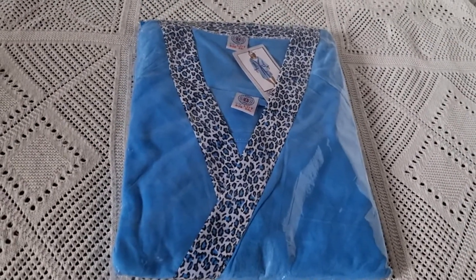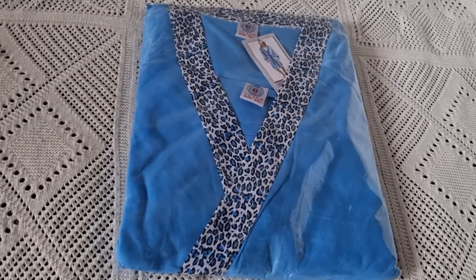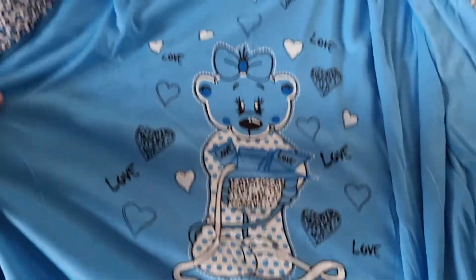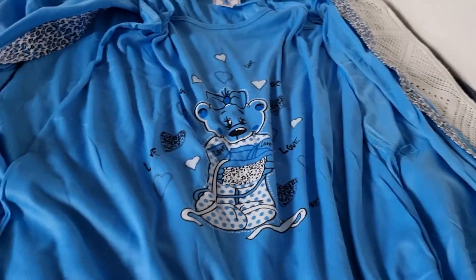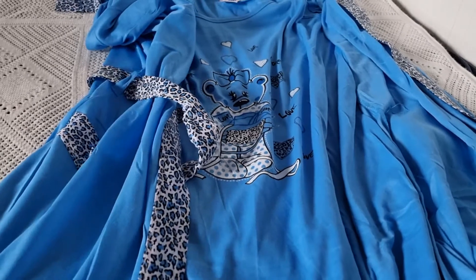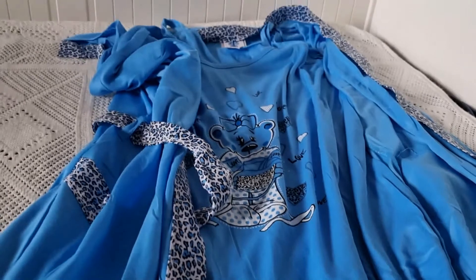I also have a robe and shirt set — not from Maxima, from a different store, so I didn't make a separate video for it, but I'll unpack and show it now. The shirt has a cute bear print with double straps. I love these robe-and-shirt sets and always take them to hotels or on trips, but somehow after returning home they always get lost, so every time I travel I end up buying new ones.